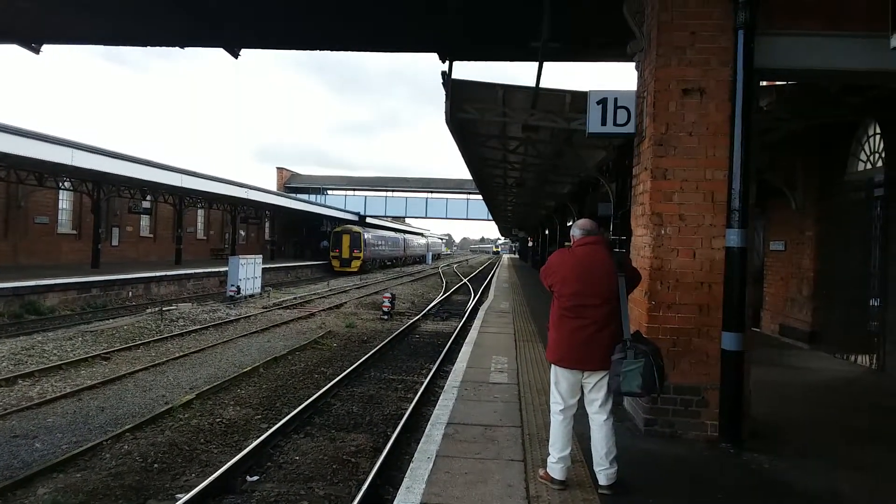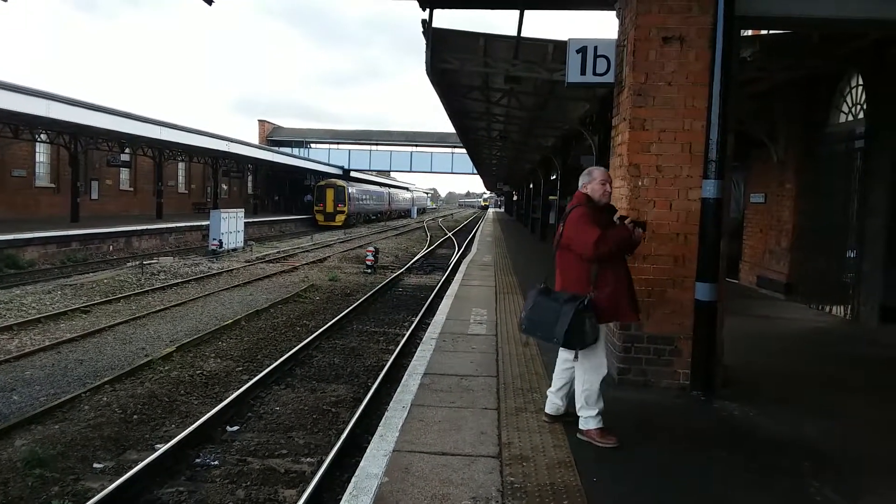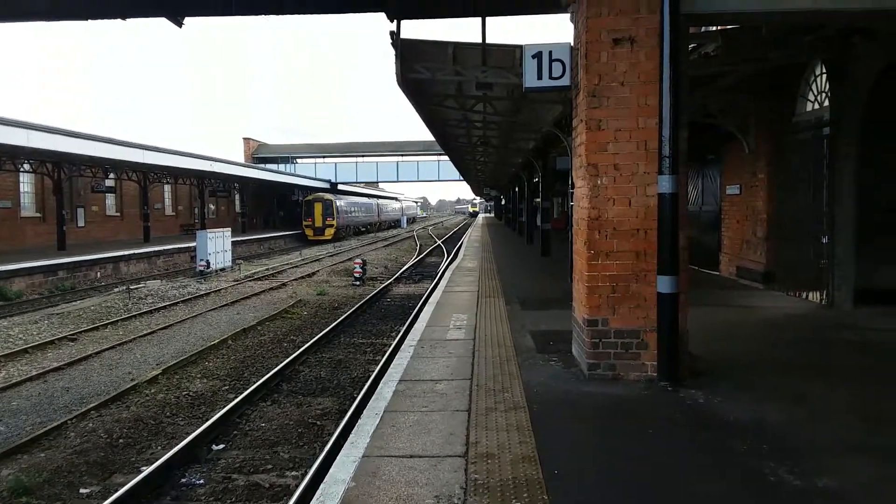Coming in now is the 12:48 Great Western Railway service to Hereford from London Paddington, which is formed of an HST.